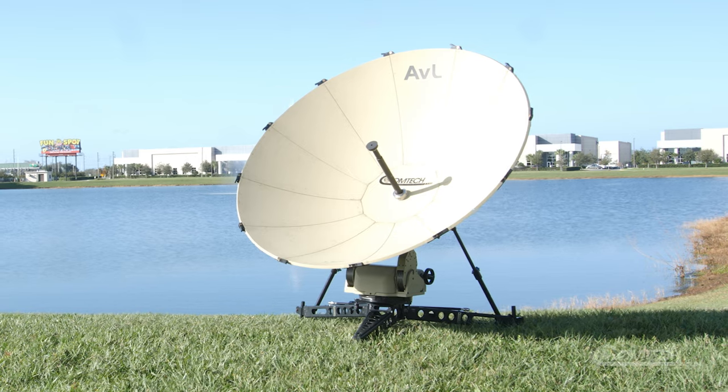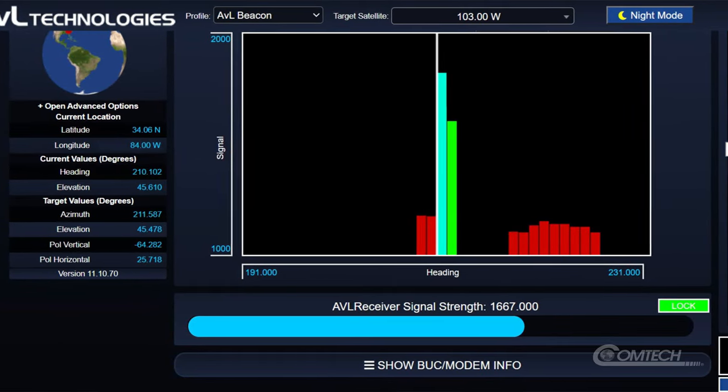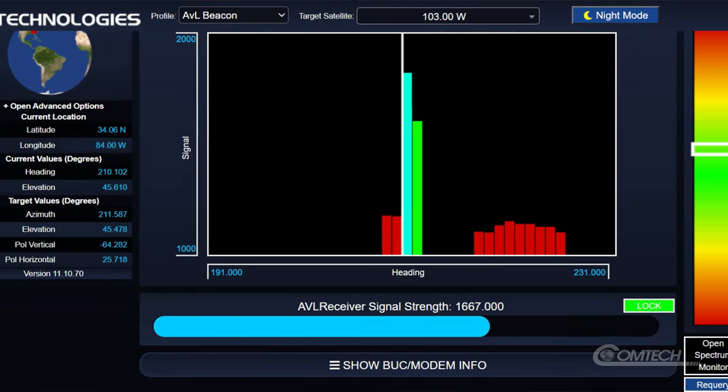Our systems have been designed with the user in mind and offer manual and auto acquisition options, and each of those options comes with an interface that makes satellite acquisition easier.